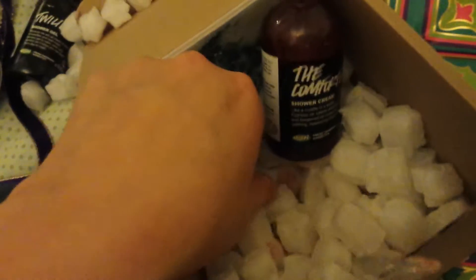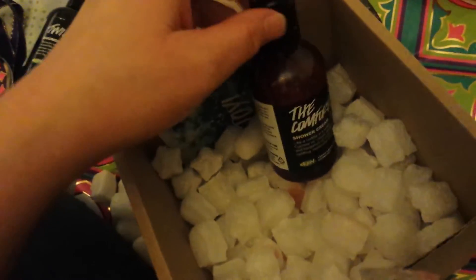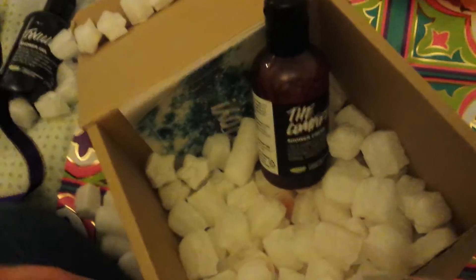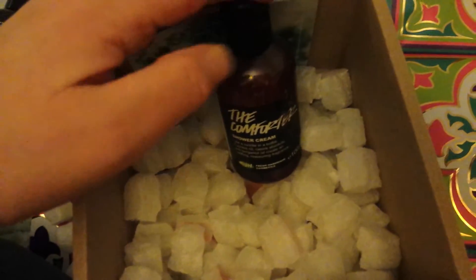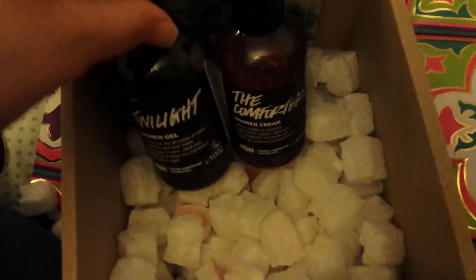That's beautiful. I always find the shower creams and shower gels of the Comforter have almost a stronger scent with a sort of edge to it. I actually prefer it in bubble bar form, soap form, and lotion, but it's still really nice and you can still tell it's the Comforter. Those are the gorgeous goodies that come in this.